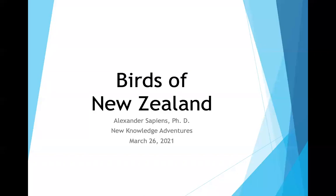The moderator introduces the speaker, noting his great background, and asks the audience to hold questions until the end so the presenter has a chance to get through all of his slides. Without further ado, the introduction is handed over to Dr. Sapiens.